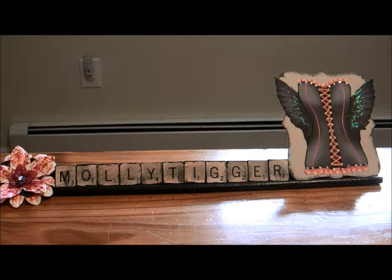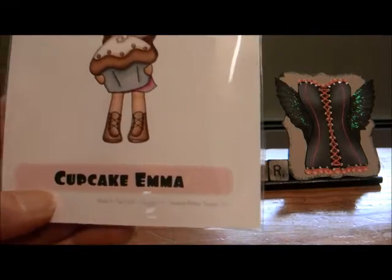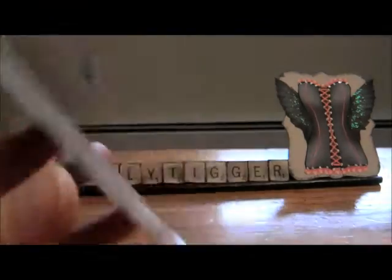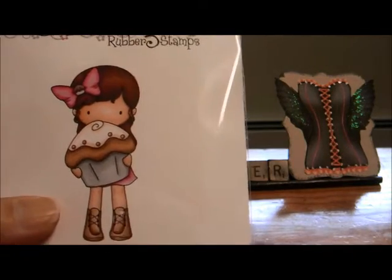Hi everybody, Molly Tigger here. I wanted to make this video to show you a couple of stamps that I got from Not Too Shabby. This was actually a little something I received from Enchanted Steph. One stamp I picked was Cupcake Emma — I also have the little boy one, I forgot the name of it. So now I have both the boy and the girl one.